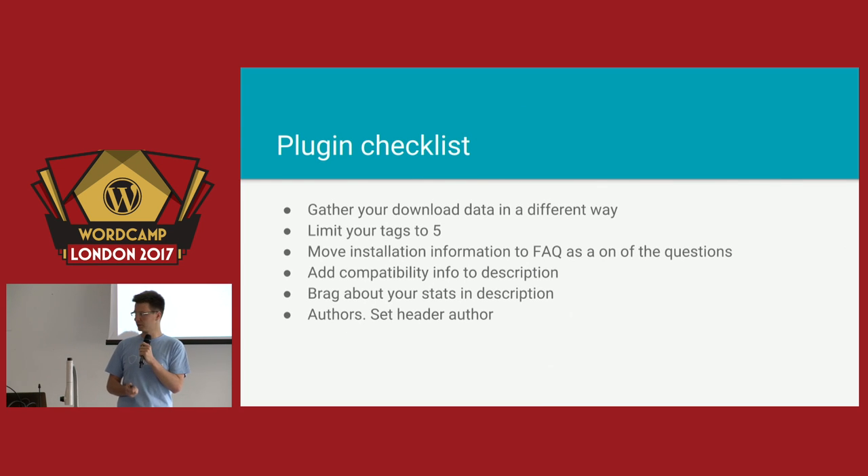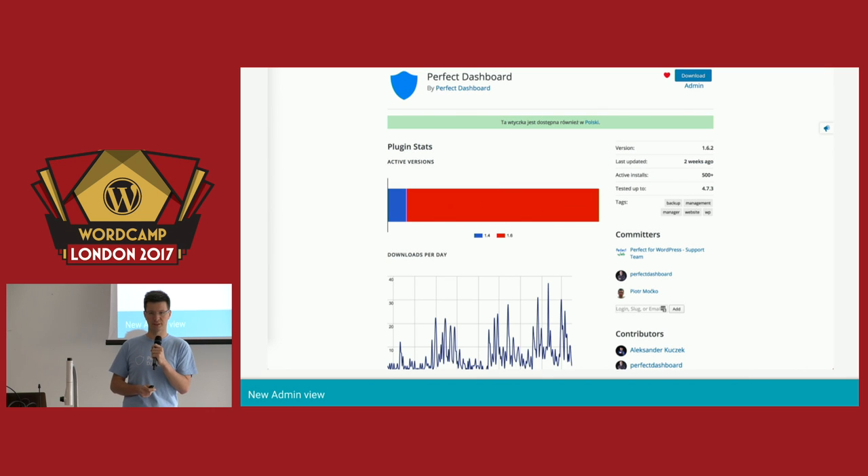There is one extra thing: there is an admin view for extension developers — that's a brand new thing. Stats are back in there as of now; I can't guarantee they will stay, but as of now they are there. It's only available for plugin admins, so your regular users won't see it. And as I've told you, those downloads per day count both downloads and updates. So that's not the information on how many people have tried your plugin — every time somebody updates your plugin, it counts as a download. If you're not familiar with that, you should remember it as a takeaway.